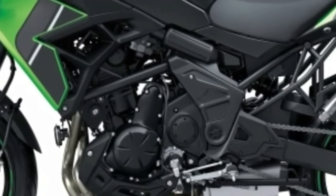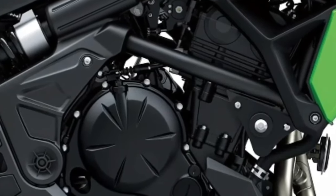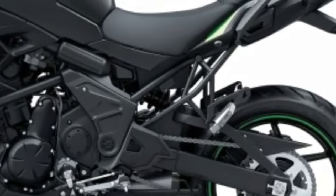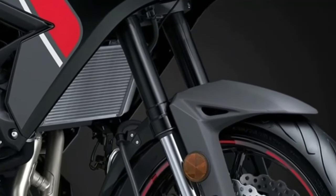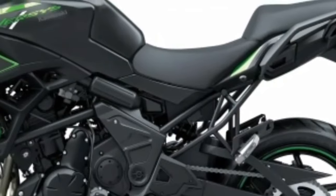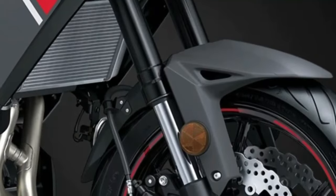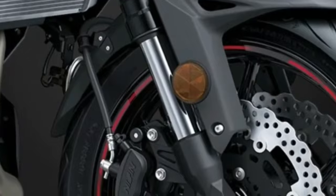Complementing the wide handlebar, the footpegs are positioned low and slightly forward of the seat, offering a relaxed position while also enabling sporty riding. The seat's slim design, in addition to the knee grip characteristics of the fuel tank, affords freedom of movement, allowing riders to change sitting position if needed. The stepped shape of the two-piece seat also provides support for the rider when accelerating.